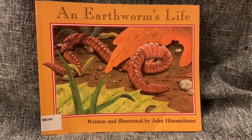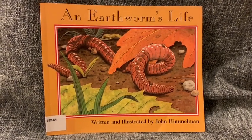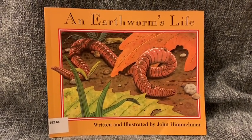Hi friends! This book is titled An Earthworm's Life and it's written and illustrated by John Himmelman.